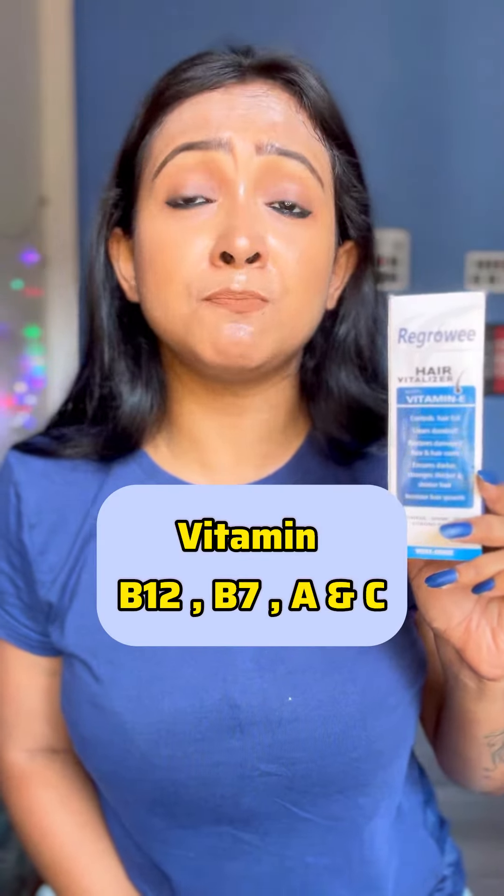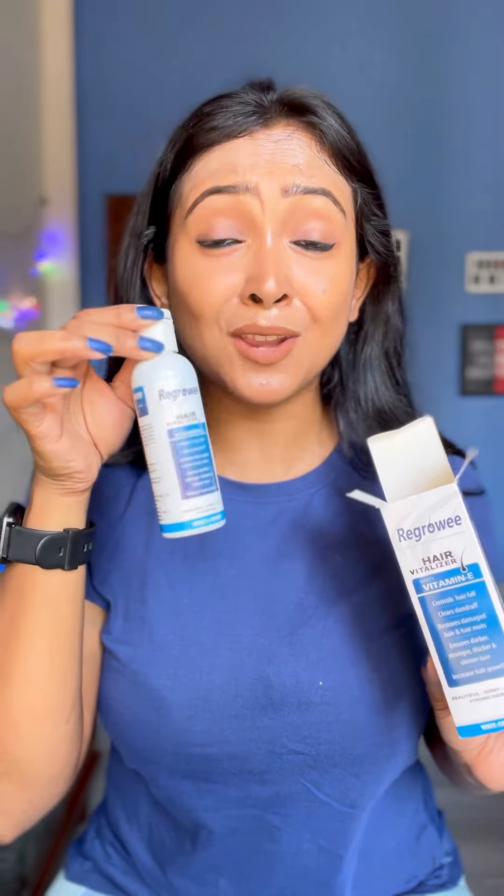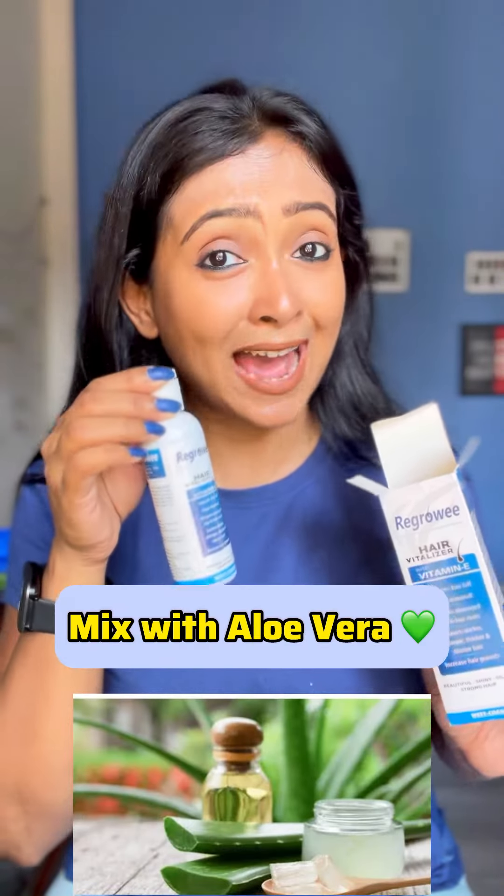Using Regrowing Hair Fertilizer Oil alone and not supporting it with a nutrition-based diet — which includes vitamin B7, B12, vitamin A, and C — is a big mistake. For an extra hair growth boost, mix Regrowing Hair Fertilizer Oil with aloe vera, which will lock the solution on your scalp.